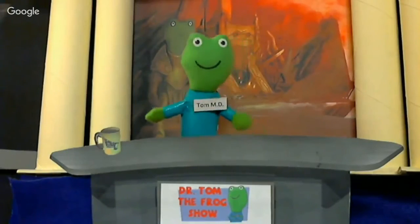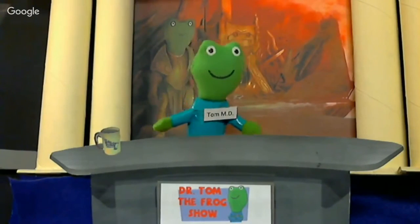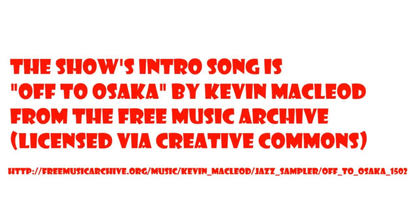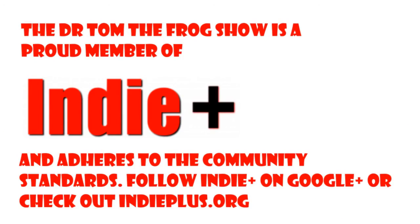Really appreciate it — thank you so much for coming on the Dr. Tom the Frog Show to talk about your wares, man. Thank you for having me. You just watched the Dr. Tom the Frog Show, and we hope that you liked what you saw. But if it was a big waste of your time, well, it's free, so that's not a crime.